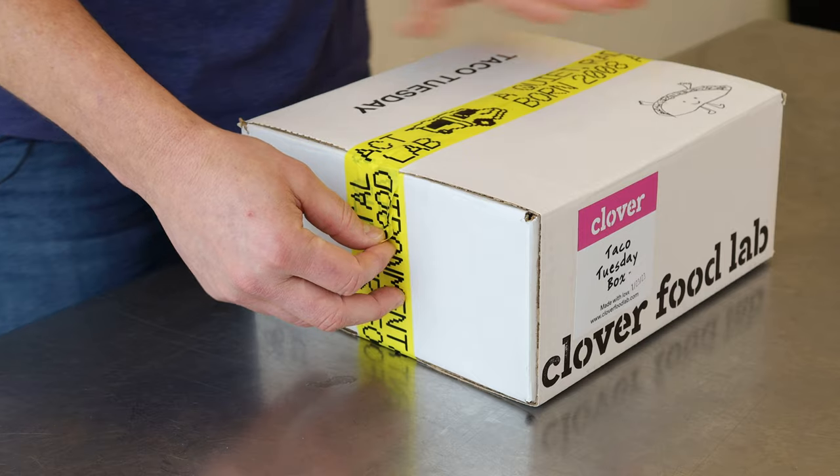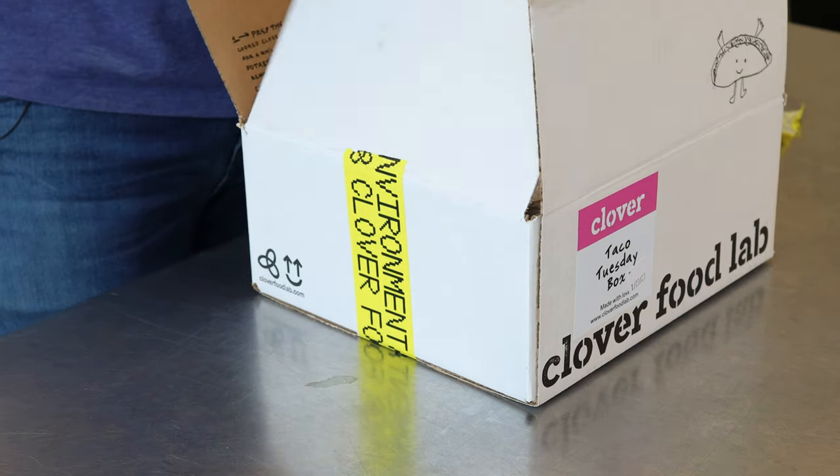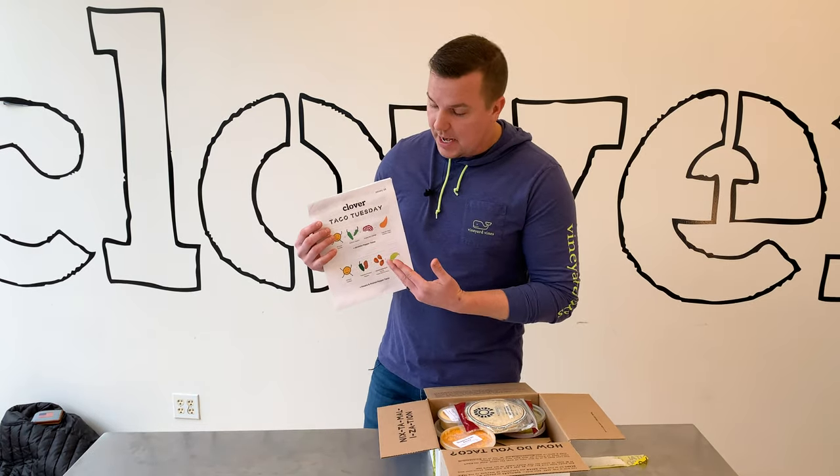How you doing? My name is Chris Anderson from Clover Food Lab and I'm here to tell you a little bit about our meal box program. We have six different boxes that we make each week. I'm going to start with our taco box, and inside each box when you open it you'll see that there's instructions on top, and the instructions are changing every single week based on what's in the boxes.